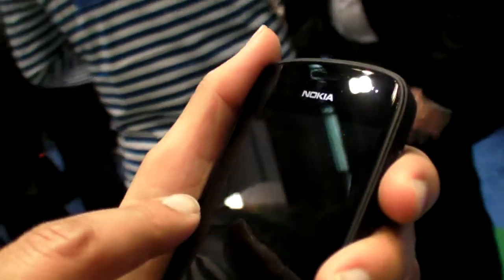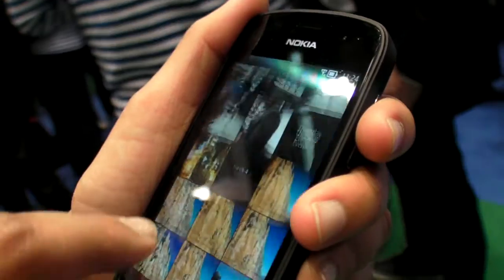This is Symbian, no? Yes, it is. It's Symbian Belle Feature Pack One.